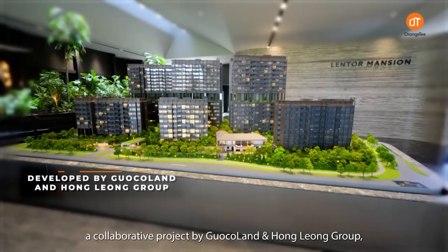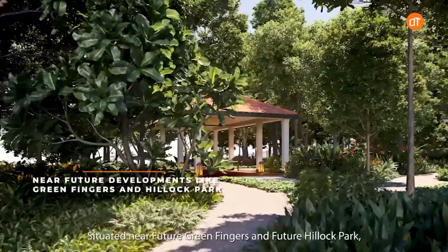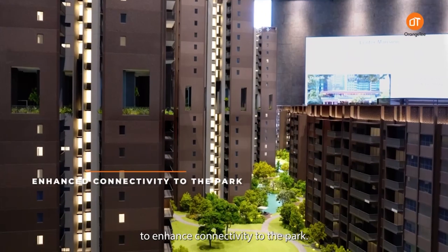Welcome to Lentor Mansion, a collaborative project by Gokuland and Hongleong Group, aiming to blend seamlessly with the surrounding nature. Situated near Future Green Fingers and the Future Kilok Park, it features low and high-rise towers staggered to enhance connectivity to the park.